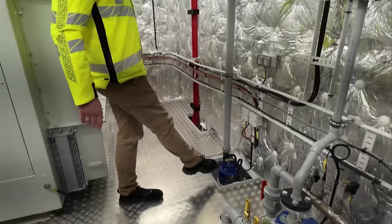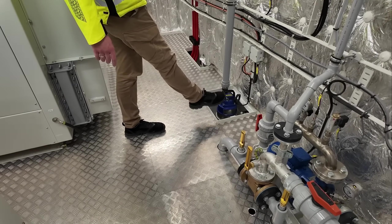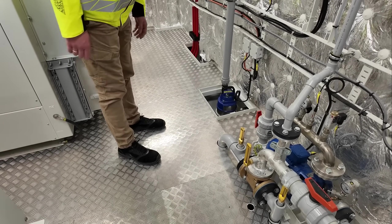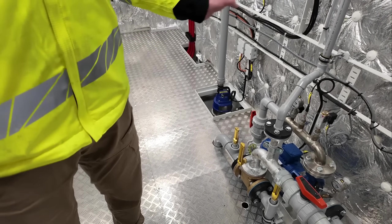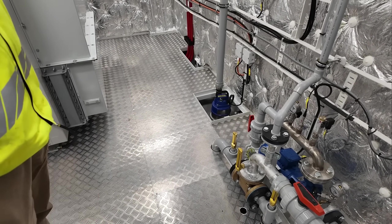The whole system is completely insulated for fire protection, and there are water sensors installed on the ground. If even a small amount of water enters, an alarm is triggered. And if the water level rises too much, the entire system shuts down.